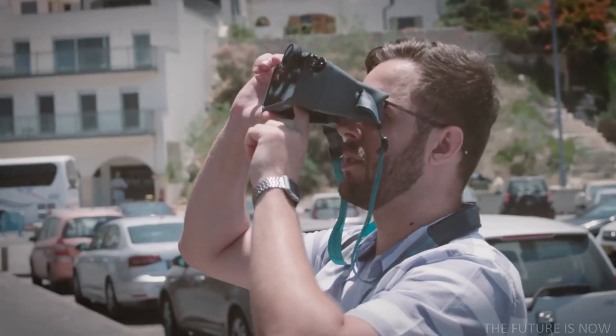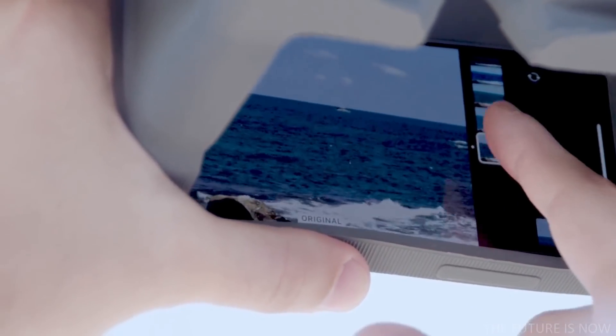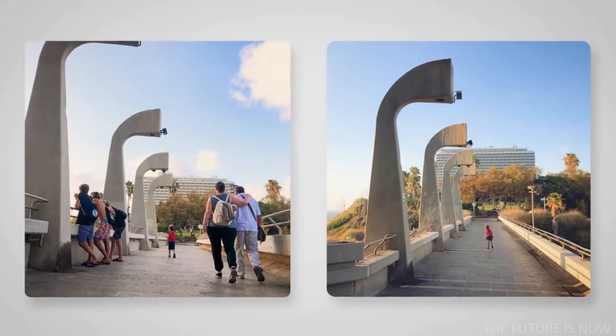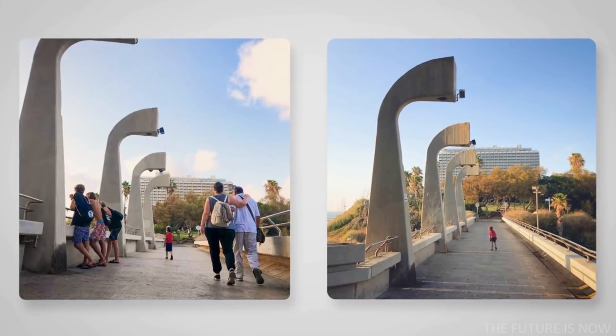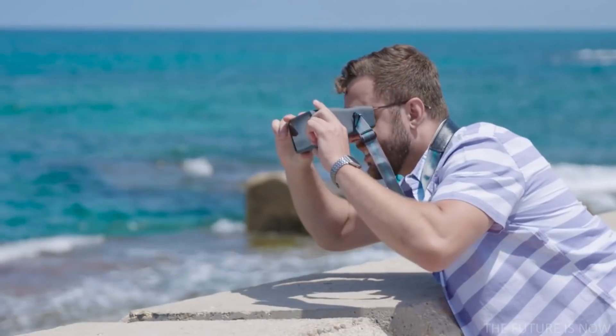Now you can really play with composition and focus. Look at these two pictures. They look similar, but it's the composition, the details that make the difference. And that's what makes a photographer.